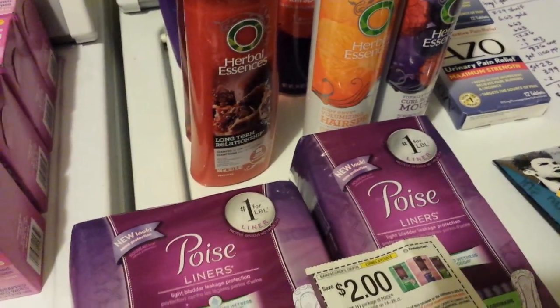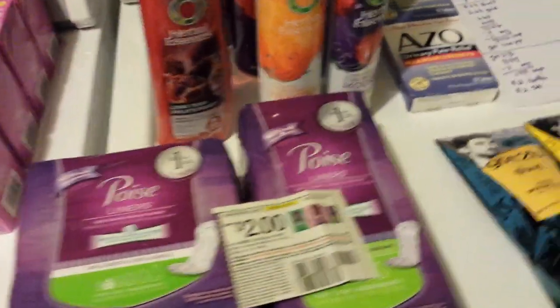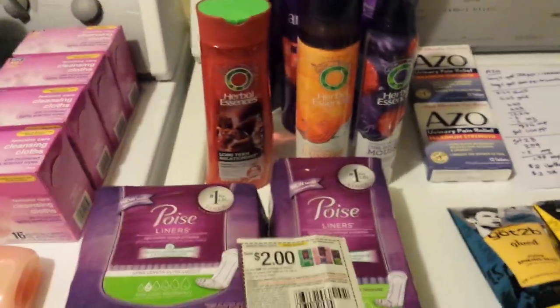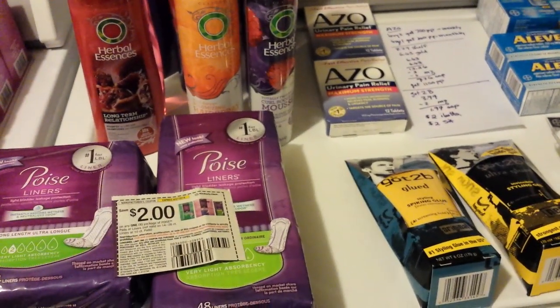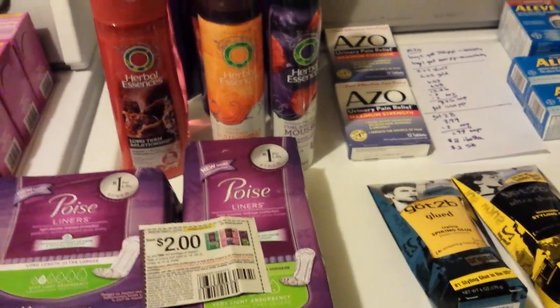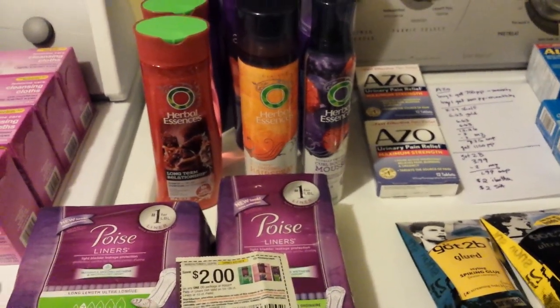I think that's everything. Some really good deals out there at Rite Aid this week — better than I was expecting. I'll talk to you guys later.